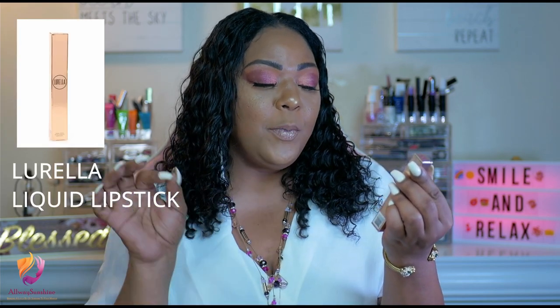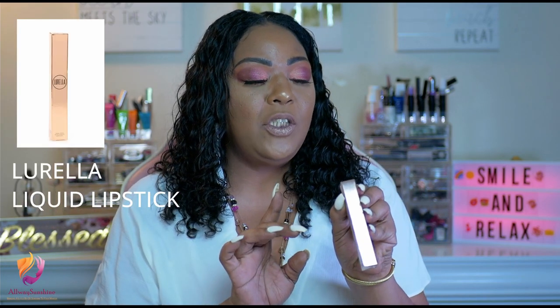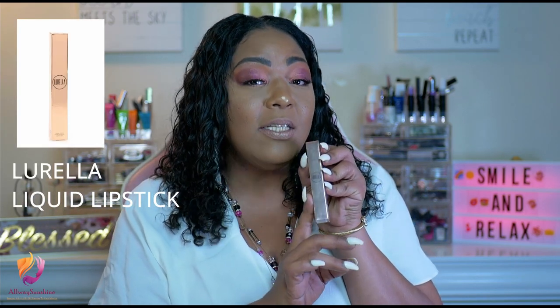The next product our lucky winner will be receiving is also from Lurella, and it is one of their liquid lipsticks. The shade is Babe. This is very pretty, and I do recommend it because I've been using their products and I do love them.